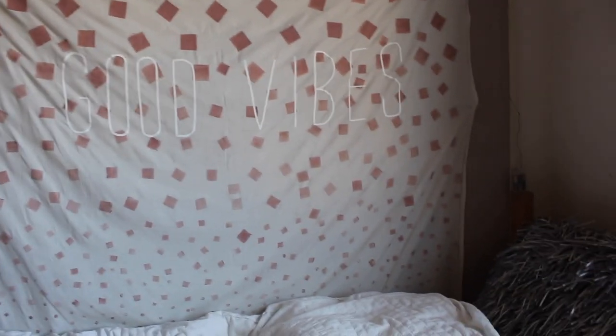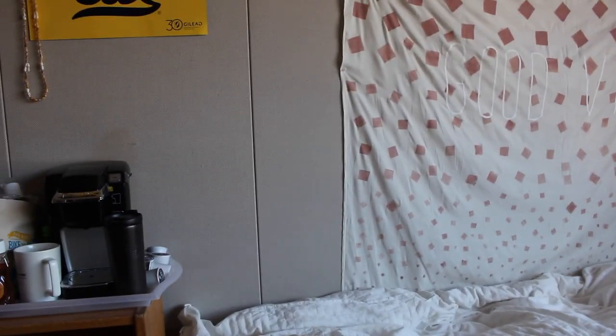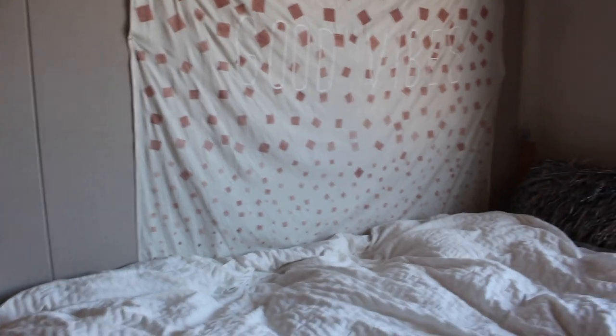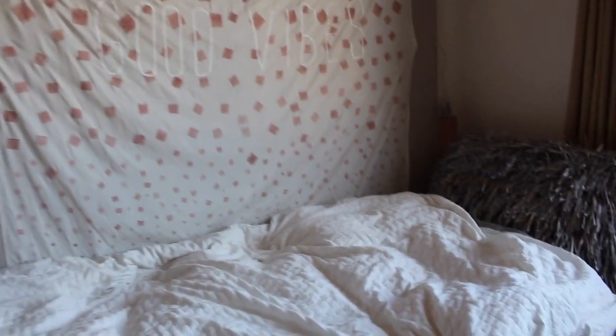It looked cuter when I first moved in — it was less wrinkly, but I just didn't want to put my face or body on the wall because it's this weird cork cloth material you can pin stuff into, and I don't know who's been here or what's touched it. So it's a good way to make sure your body doesn't touch that.